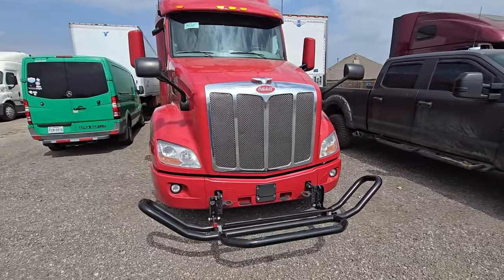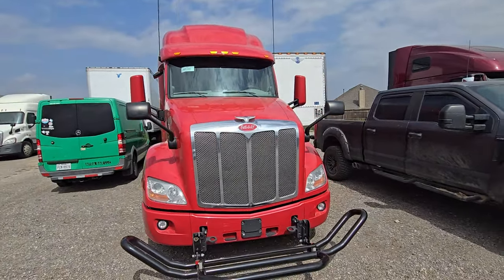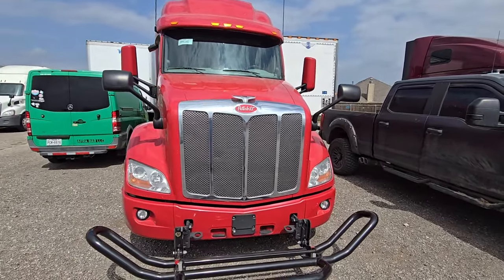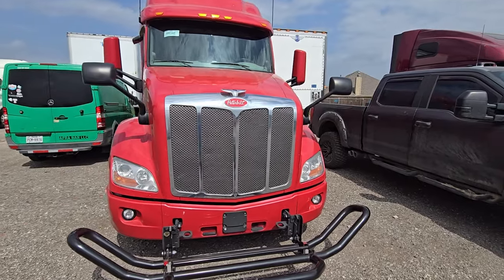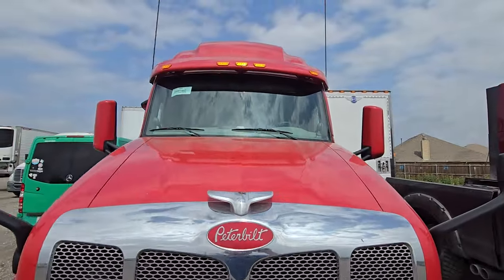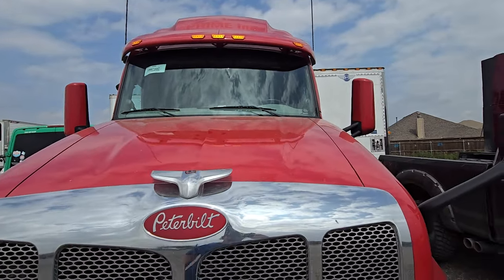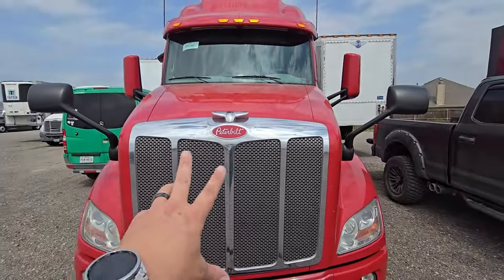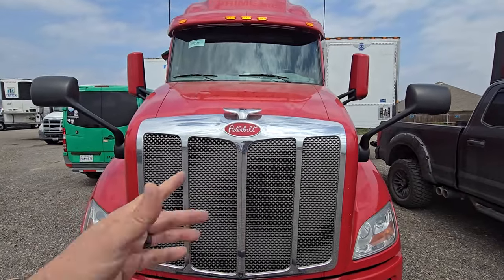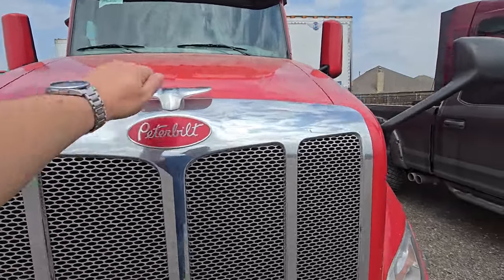The bull bar for right now is staying on. I have a hard time doing things for aesthetic-only purposes. I need new headlights — I hate the factory Peterbilt headlights. The clearance lights I found for $20 on Amazon that are smoked, so I'll be changing those out. There's also a black shroud you can put over this, and black and red is my all-time favorite color combo, but we'll see what that leads to.